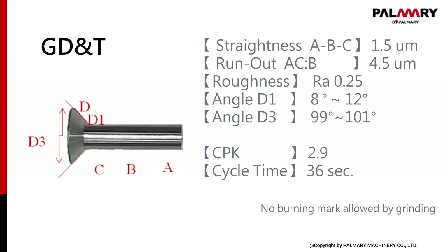Our critical results for screw bolts: straightness can be controlled within 1.5 microns and roundout within 4.5 microns. We also control the angle within various ranges, and CPK can be controlled within 2.9.